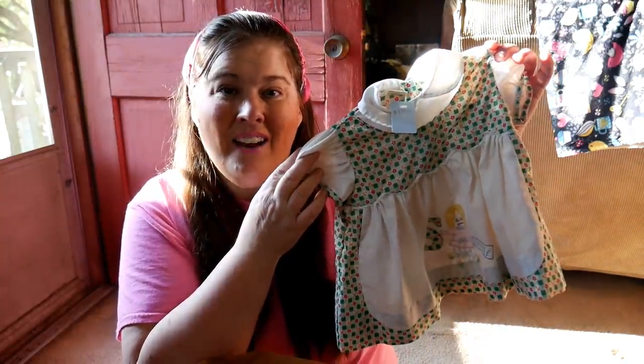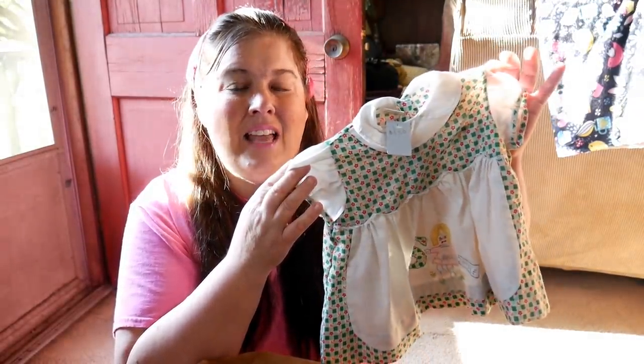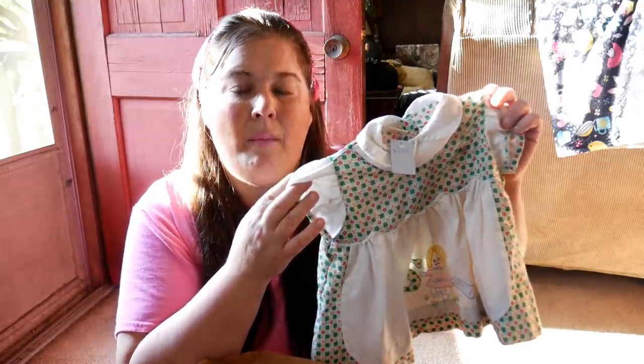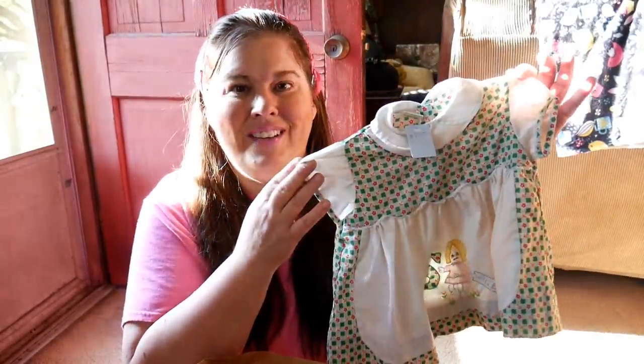Then I got this dress for $1.50 — a little high price I know, but I have an idea what I want to do with it. As a lot of you know, when I was adopted I didn't have any clothes that came with me, and my mom sewed some dresses. I'm going to display them as well. I thought this was just really, really cute.